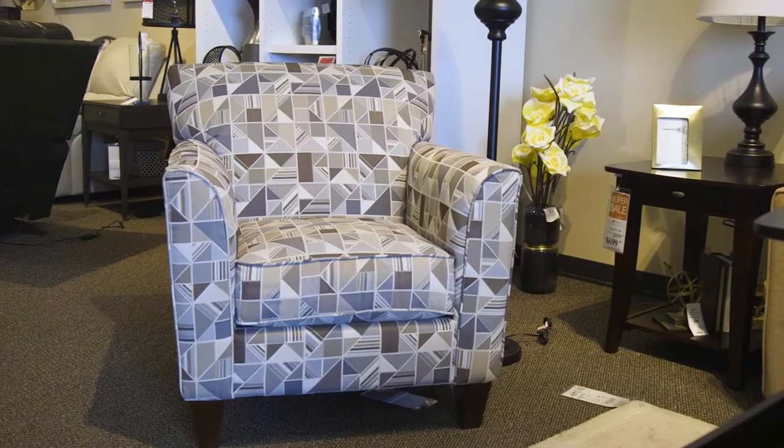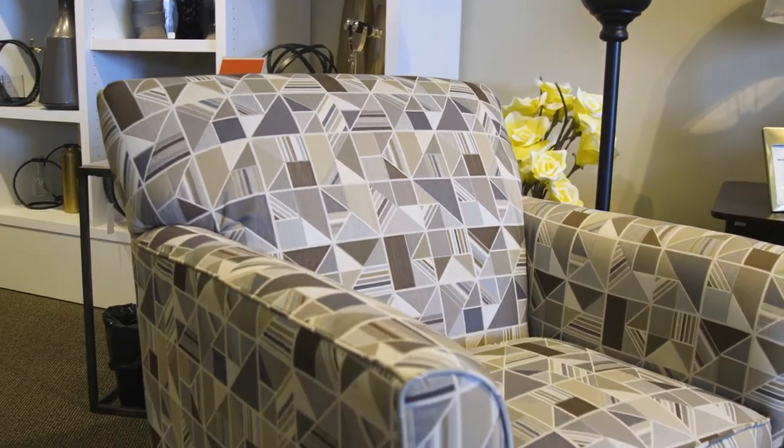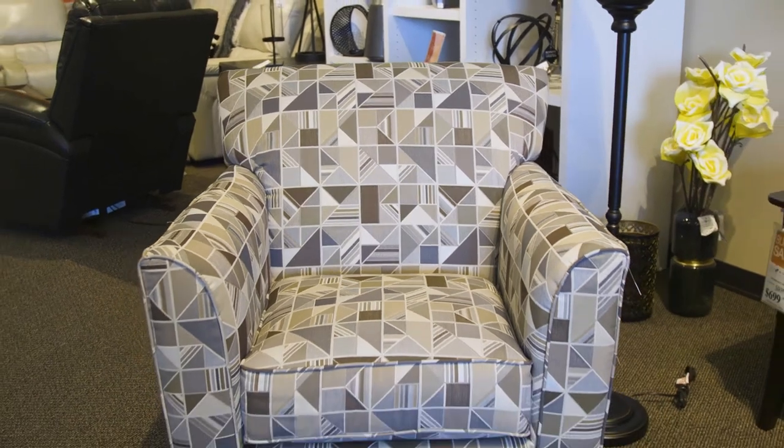Lazy Boy customers love the Allegra chair for its versatility. It has a lovely boxy shape that fits well into a living room or bedroom. You can order the Allegra as a stationary, swivel, or glider, which adds to its value.